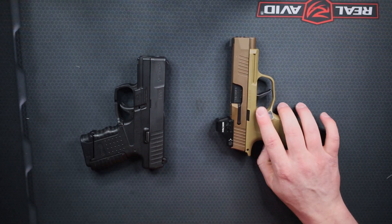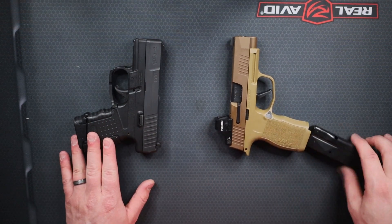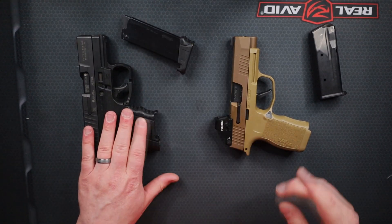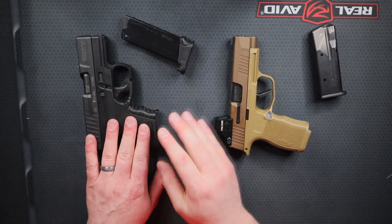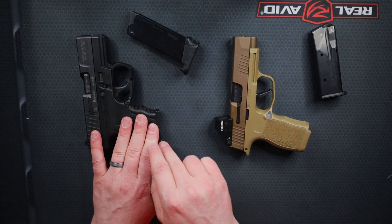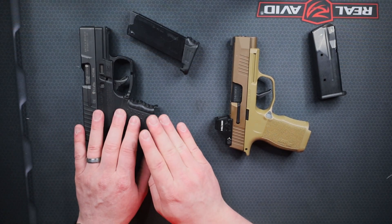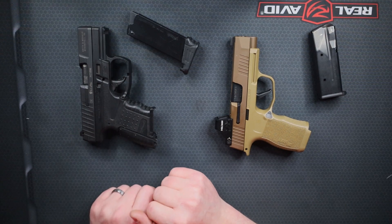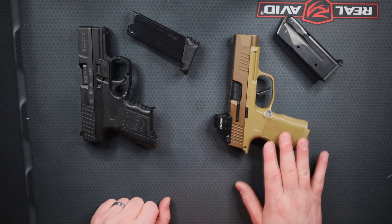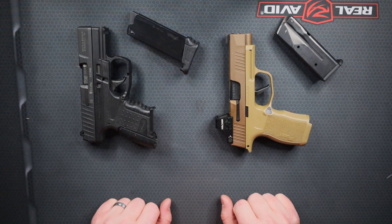This PPS is a .40 caliber and this XL is a 9mm. That being said, the PPS did come in 9mm — both the Gen 1 and Gen 2 have a 9mm option. This is 6 rounds, can be 7 with a slightly longer mag. The 9mm variant gets an 8 round extended mag — I think it comes with 7s and you can buy the extended 8. Whereas the P365XL is a 12 round 9mm, only comes in 9mm, so you've got the 12 round option.